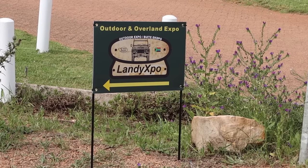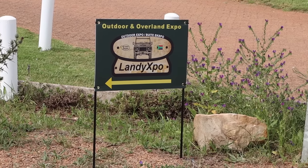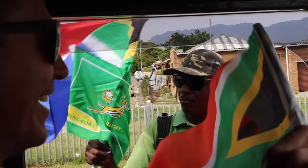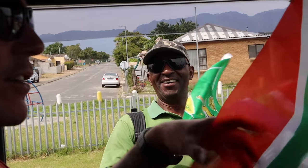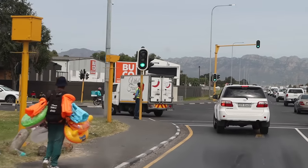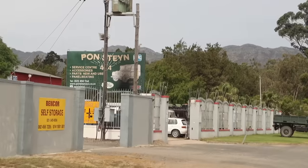Looking straight at Table Mountain. First road trip in our new Grizzly and Bear. We are on our way to the Outdoor and Overland Expo in Elgin — about 70 km away — and this is like a test run. There is no hiding the fact that we are tourists here. We got mobbed at the traffic light.